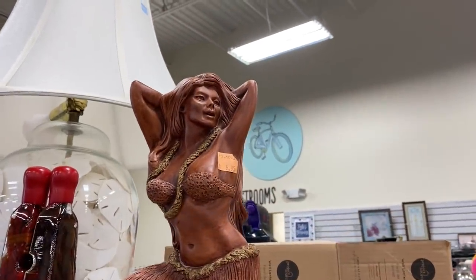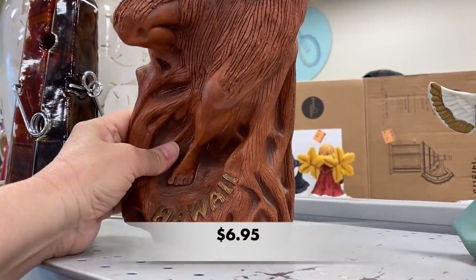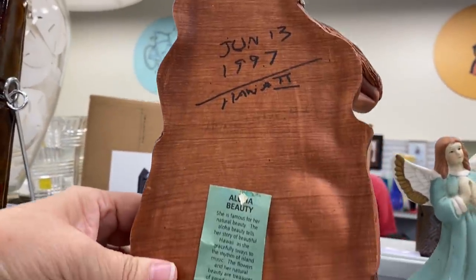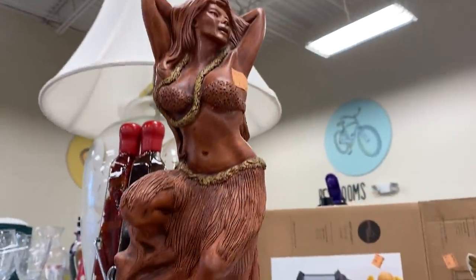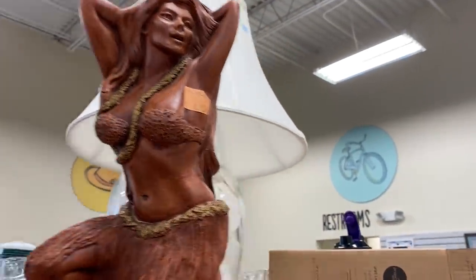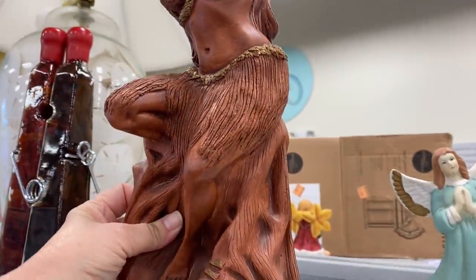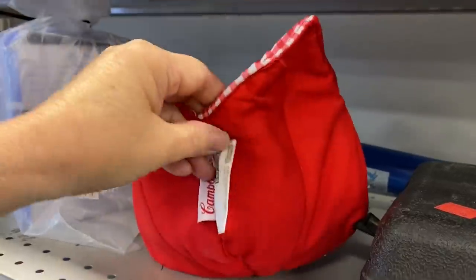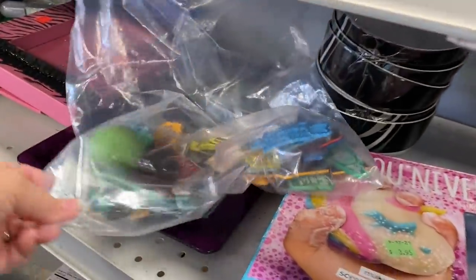Now I'm at the Goodwill on Two-Notch Road in Columbia and the first thing I see is this gorgeous Hawaiian statue of a hula dancer. I continue to see Hawaiian souvenirs being donated at this Goodwill. This piece is made of HEPA wood, which is not actually a wood but a resin — it is definitely eye-catching.